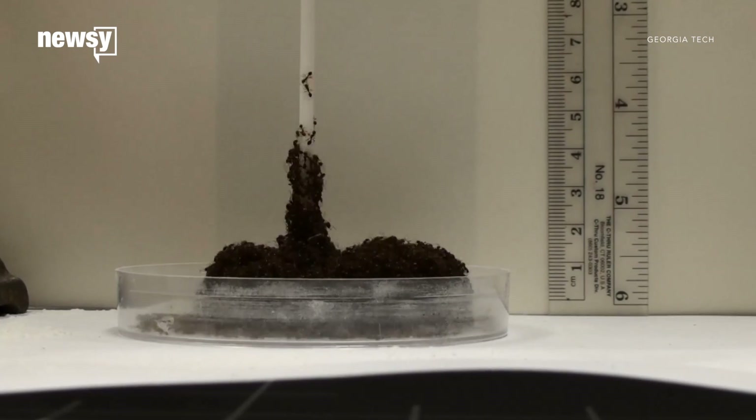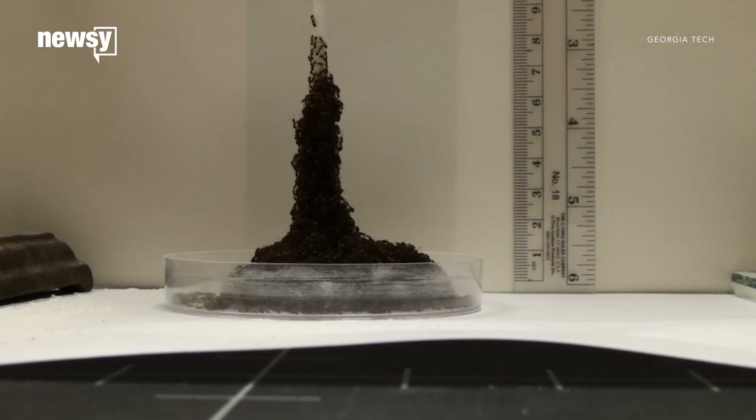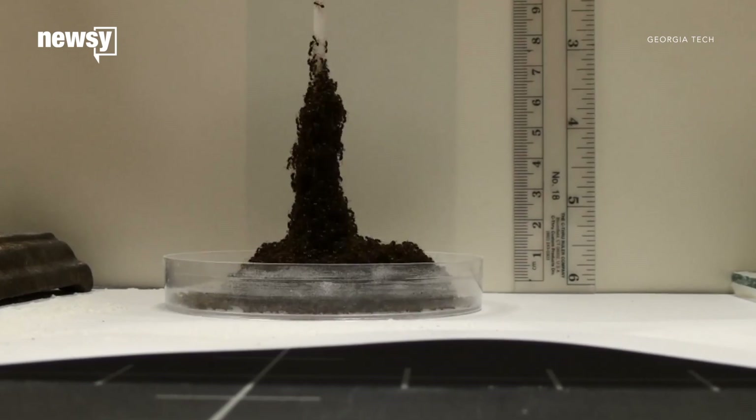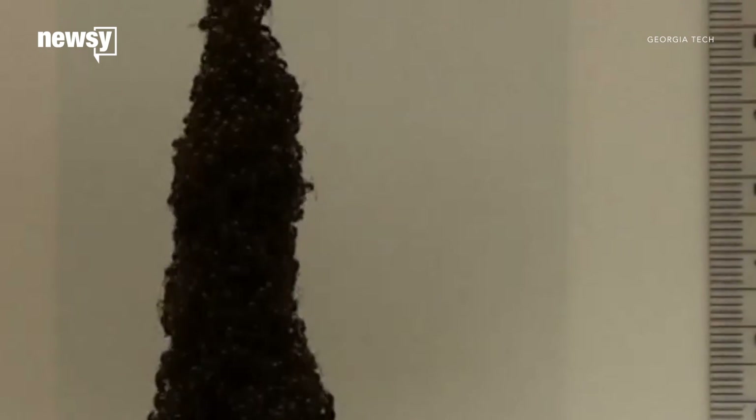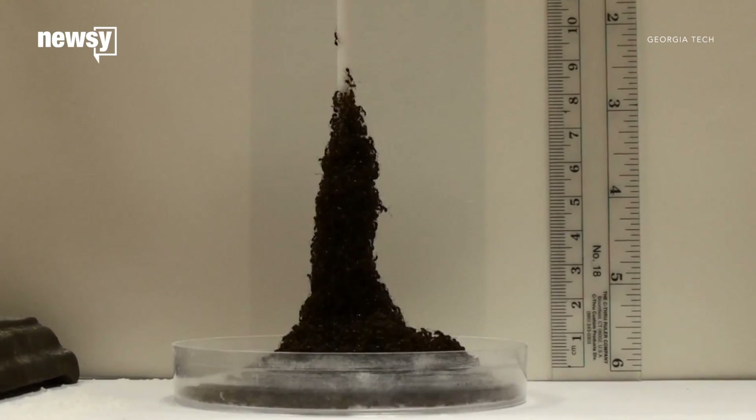Researchers filmed fire ants climbing on top of each other and left the cameras rolling. When they watched the sped-up footage, they found the ant structure sinks under its own weight, so the insects constantly renewed the tower until they got where they wanted to go.